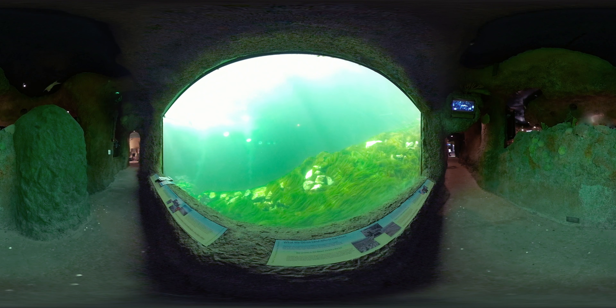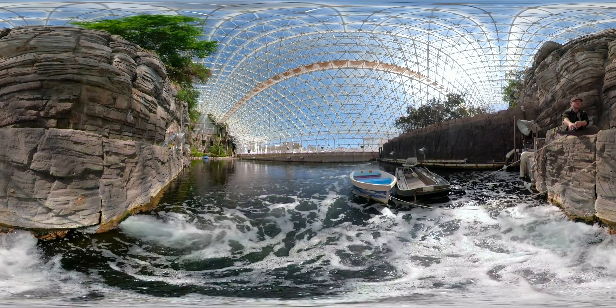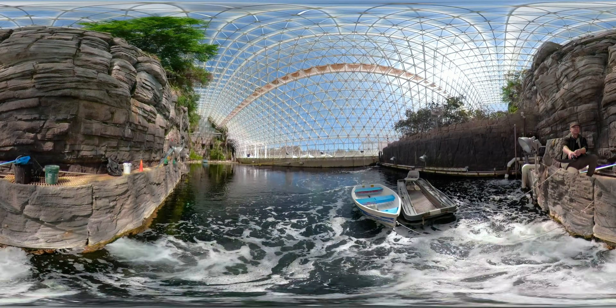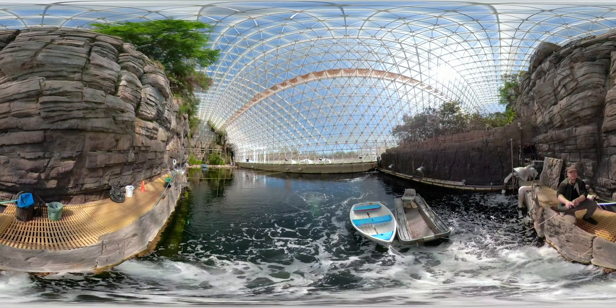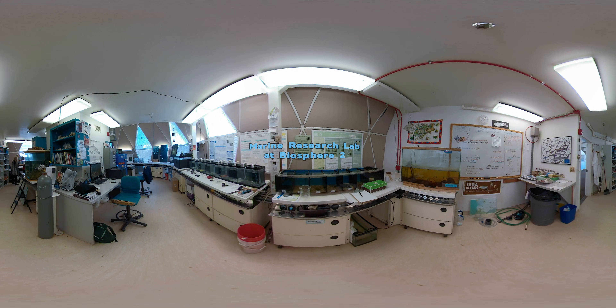In our totally enclosed ocean, researchers can control nearly everything, including the water's movement, its salt content, its acidity, its temperature, and its nutrient concentration. We can also manipulate our coral reef in highly controlled ways and on vastly different levels of scale, from individual organisms to the entire reef community.